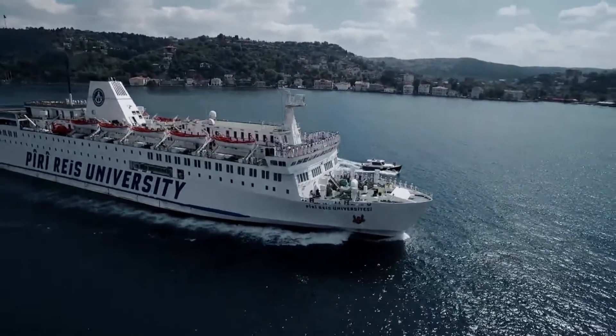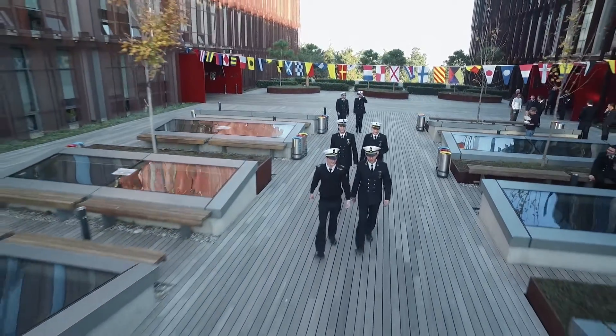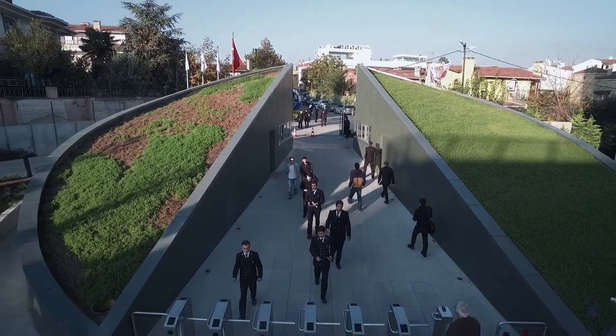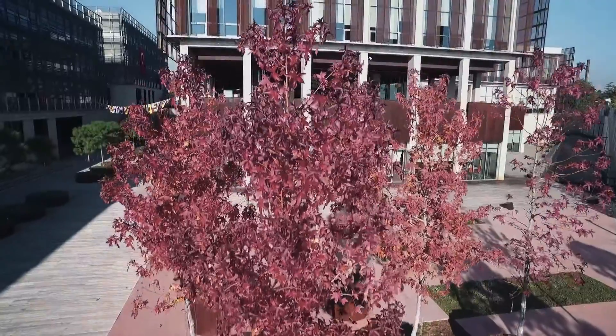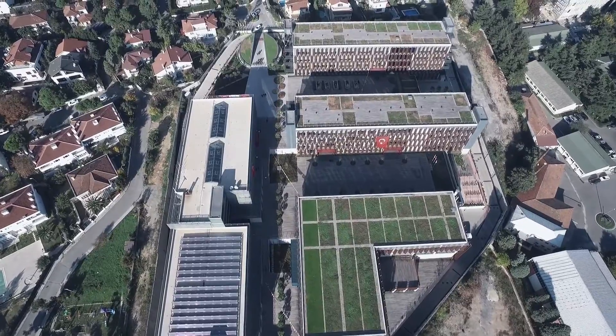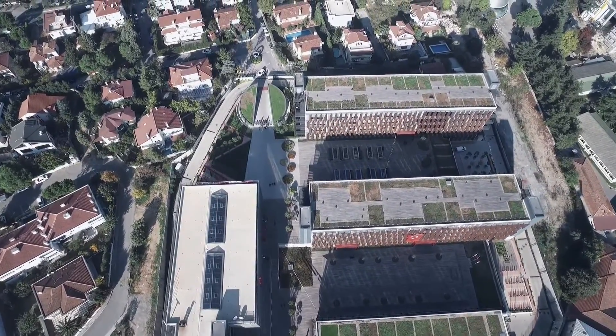Hi, my name is Sardar Dündar, IT Director of Pira Reis University. Since the 2008-2009 academic year, Pira Reis University has been training cadets as deck and engine officers as well as marine-related engineers such as ship operating, electrical and electronic, mechanical and ship building engineers. There are more than 2,000 students and about 270 academic and administrative personnel at our campus in Tuzla, Istanbul.